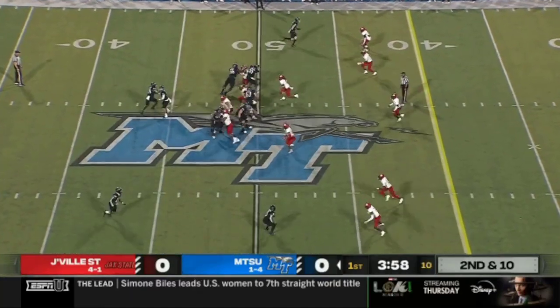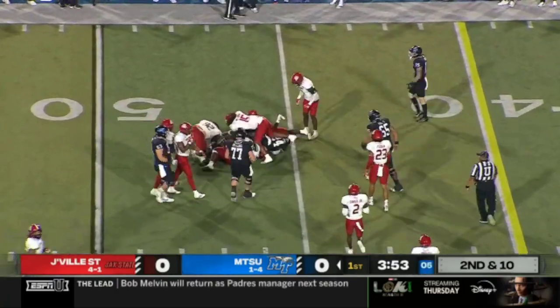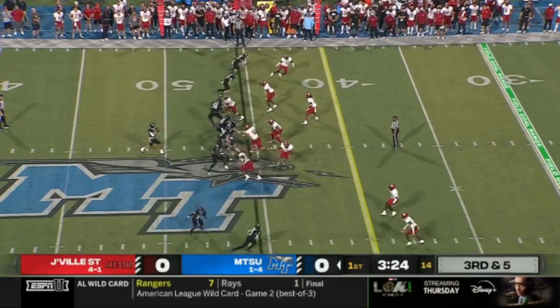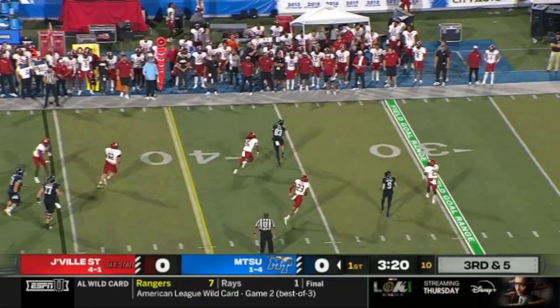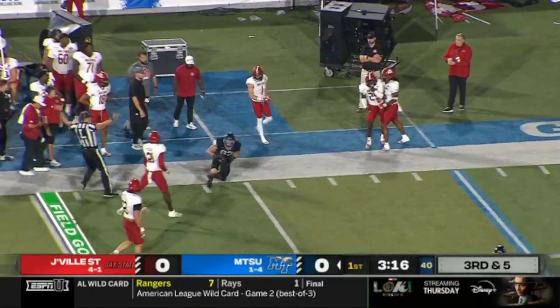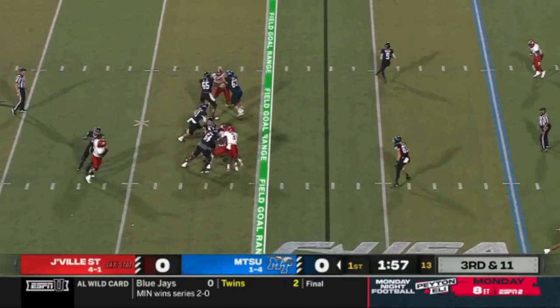There are a lot of transfers on this Jacksonville State team. Jacksonville State showing pressure, only sending three, but it's effective. Vatiato has to scramble and floats it to the tight end, Holden Willis. Defensive coordinator Zach Alley said he feels Willis is an NFL-type player, and we've seen that in the first quarter.